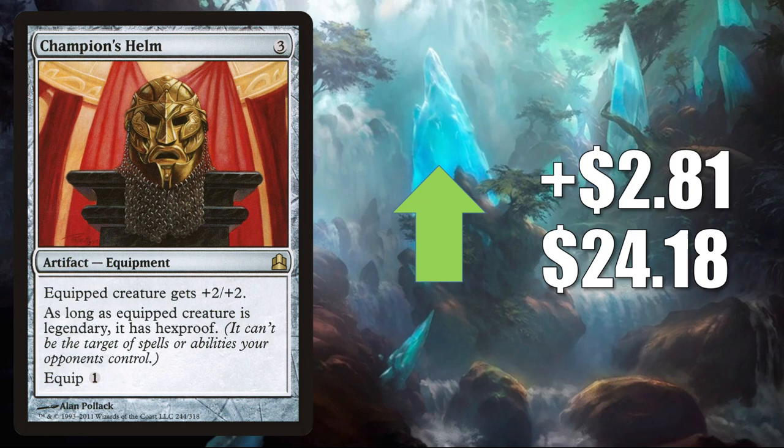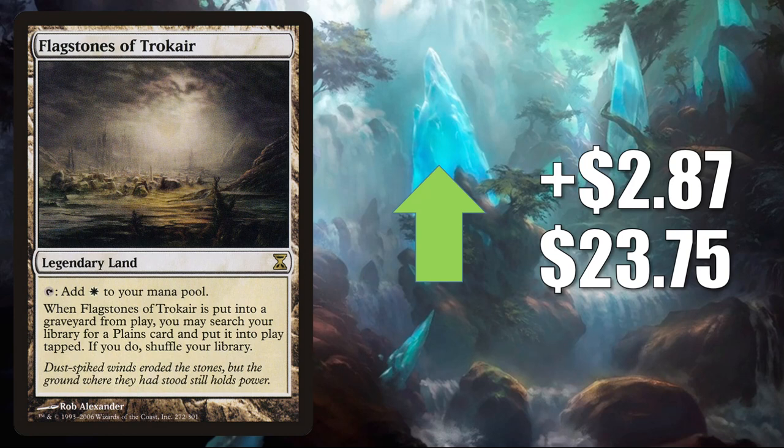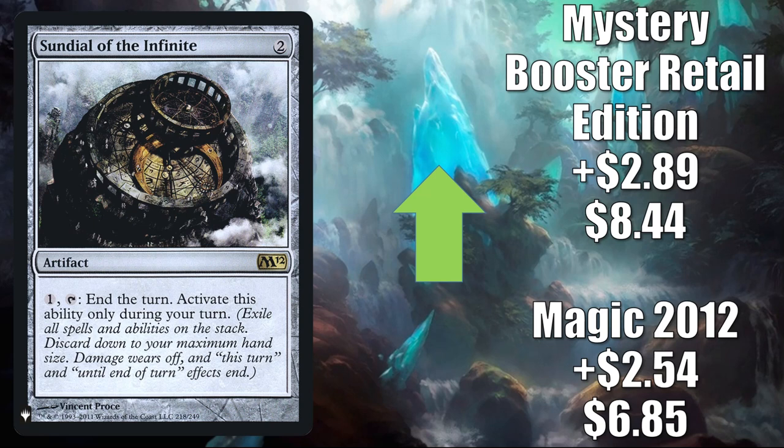Flagstones of Trokair — the one from Time Spiral — up $2.87 to $23.75. This sees Modern play in Eladamri's Toolbox and Jeskai Control. Also sees some Legacy and Vintage play, and of course it's in a number of Commander builds as well. Sundial of the Infinite — seeing increased play because of Obeka Brute Chronologist, as well as Araumi of the Dead Tide. The Magic 2012 copy goes up $2.54 to $6.85. The Mystery Booster Retail Edition, which is only found in foil, goes up $2.89 to $8.44.